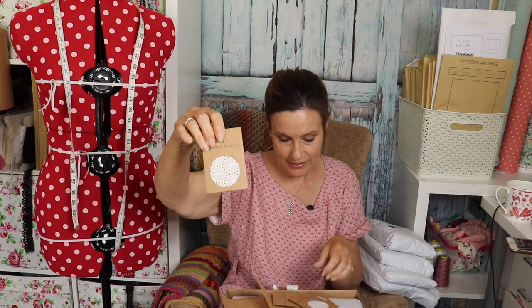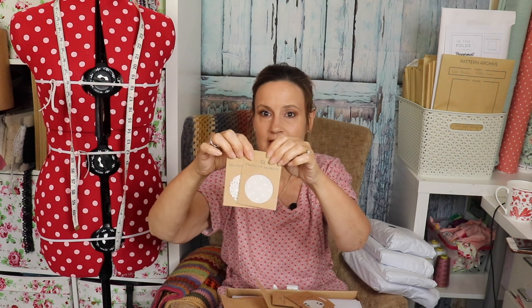Whatever fabrics you order, they always send you one of these beautiful little fabric swatch cards — a gorgeous little cutting of the fabric you've chosen. On the back are all the details for future reference: how to care for it, the composition of the fabric, how much you paid per metre, the width, how to wash it, and the name of the fabric. So even if you only order one fabric, you'll still get one of them.